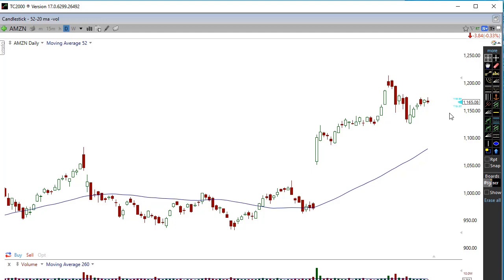Click the subscribe button, hit the like button, and leave a comment below. Let me know what you think is coming next for Amazon. Are we going to continue up, or is this pattern going to bring us down and close that gap? Let me know in the comments below.